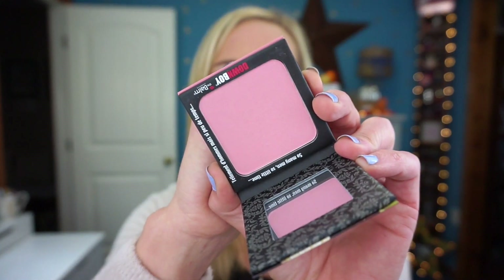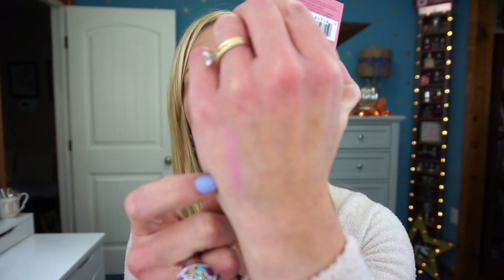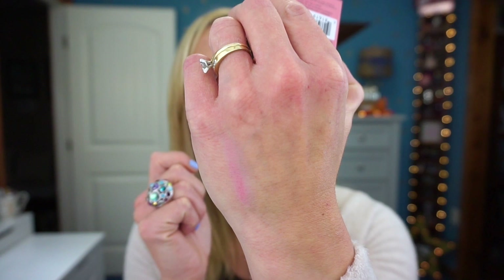Let's start with Down Boy. It's almost like a baby pink, and here it is swatched on my hand — a very, very light pink. If you're looking for a blush that's not going to be super pigmented but goes on very nicely, this is a good blush. I'd say it works best for fair to maybe medium skin tones, because on me it shows up but not a whole lot.